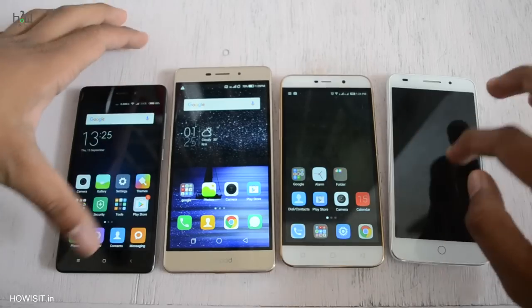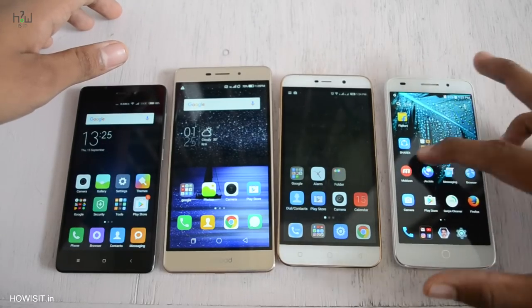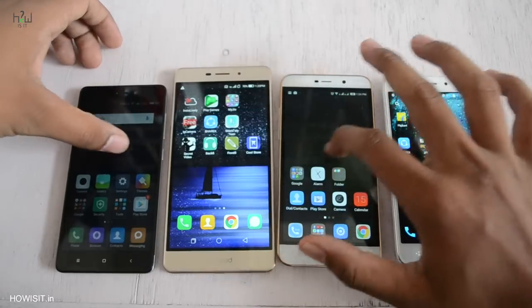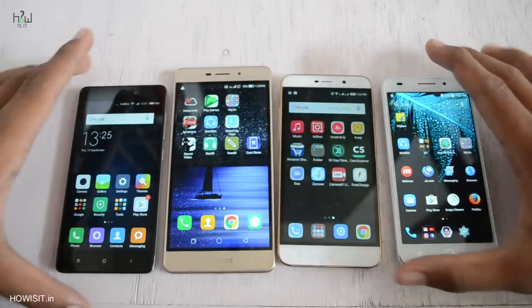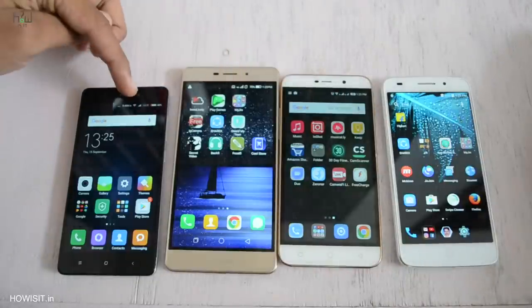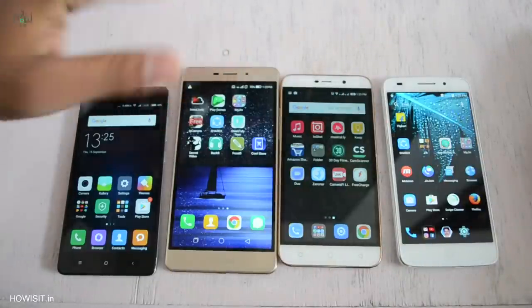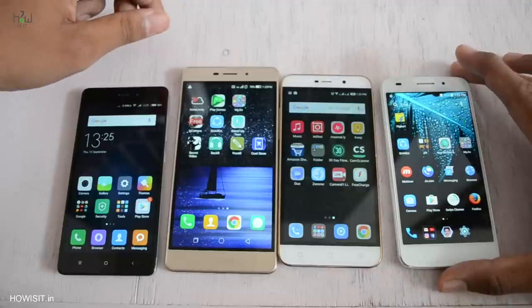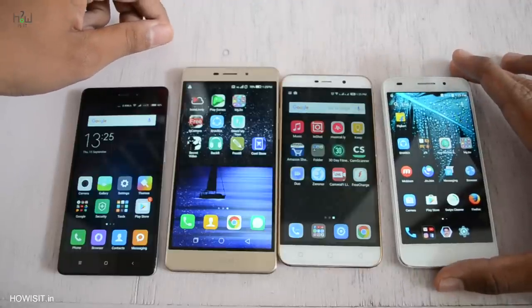Speaking of the display quality, Swipe Elite Plus and Coolpad Mega have better display quality when compared to the other two smartphones. A big advantage of Redmi 3S as well as Coolpad Mega is VoLTE support — both these smartphones support VoLTE. Redmi 3S was the only smartphone which doesn't have any problem supporting geo-SIM. The other two smartphones, Coolpad Note 3 Lite as well as Swipe Elite Plus, don't have VoLTE support.